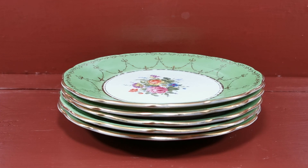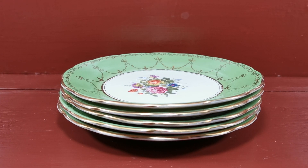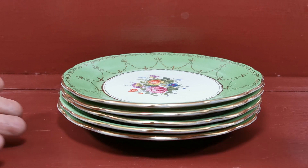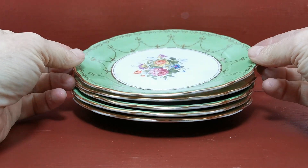Some more Jackson and Gosling — Grosvenor China, Ye Olde English. It's a real mouthful this. They've got the factory, the brand, the sub-brand, and then the pattern reference as well on these.